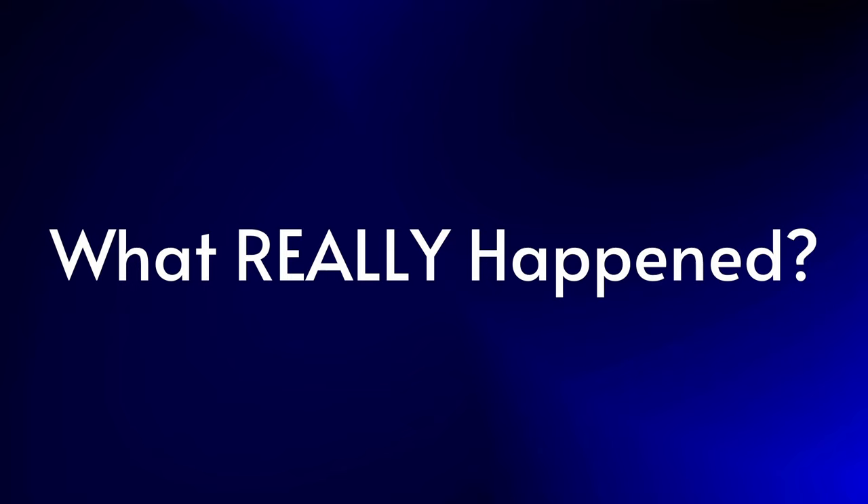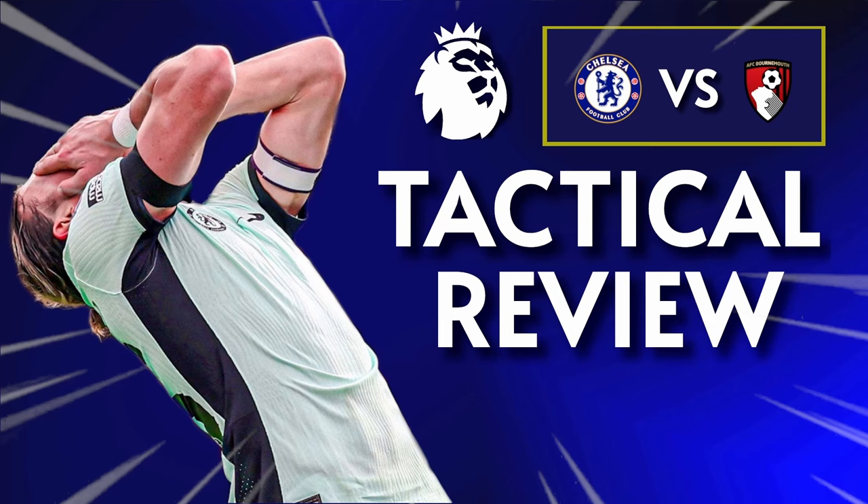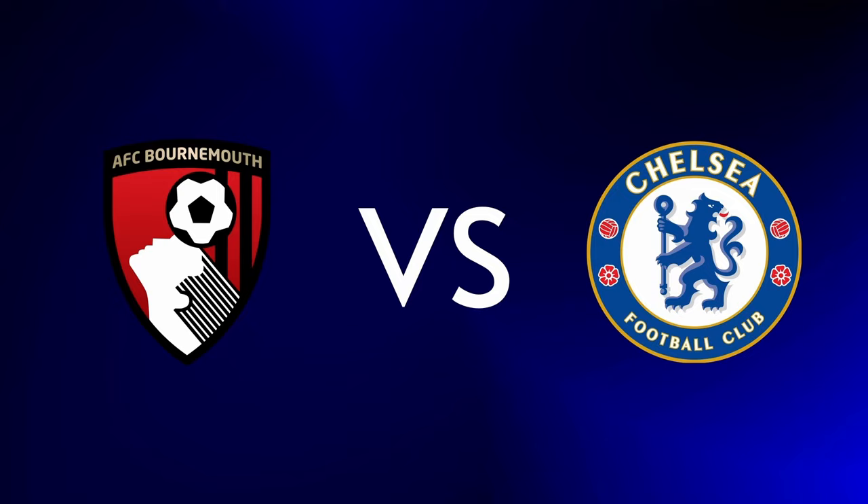Lads, lasses and the rest of the masses, welcome back to the channel. I'm Mono from MonoCFC and this is my post-match tactical breakdown for Chelsea vs Bournemouth. This match was mostly the same story that we've been seeing from Chelsea in recent times, and I'm going to start off by talking about the first half.